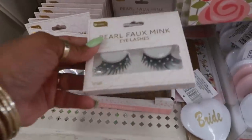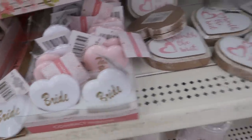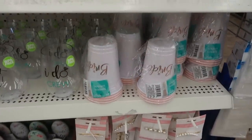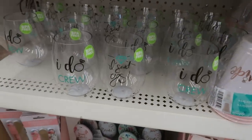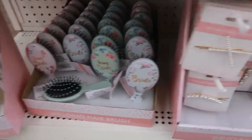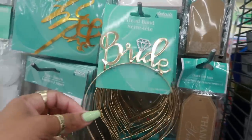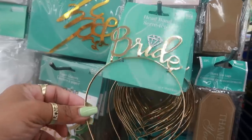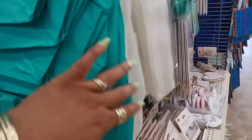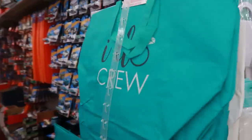Down here it gets into the eyelashes and these have pearls on them. You have Bride and Team Bride. Compact mirrors. Some little signs - 'To Have and to Hold.' Down here you have cups - 'I Said Yes' or 'I Do Crew.' There are wedding nail files, brushes, and hair accessories. There's also a headband that says 'Bride.' And the 'I Do Crew' totes - the white one says 'I Said Yes.'